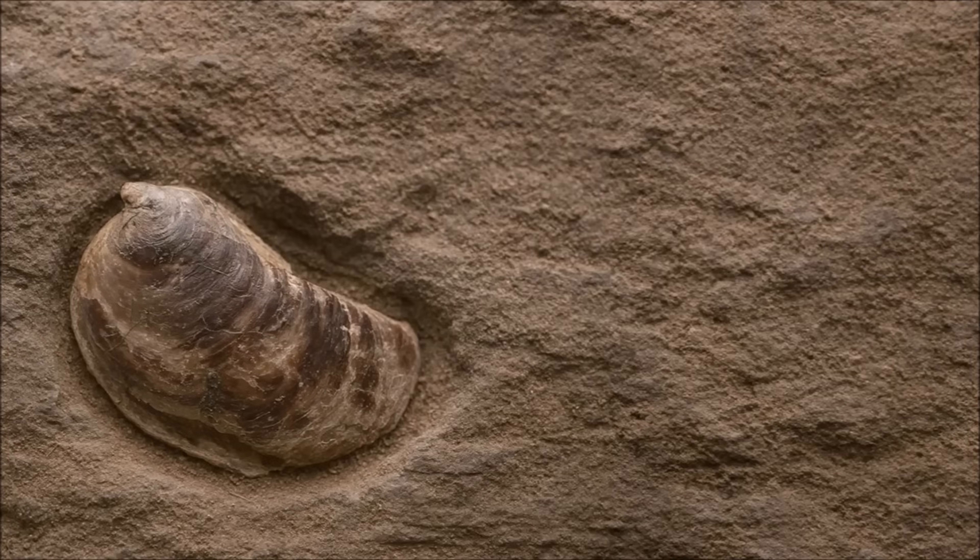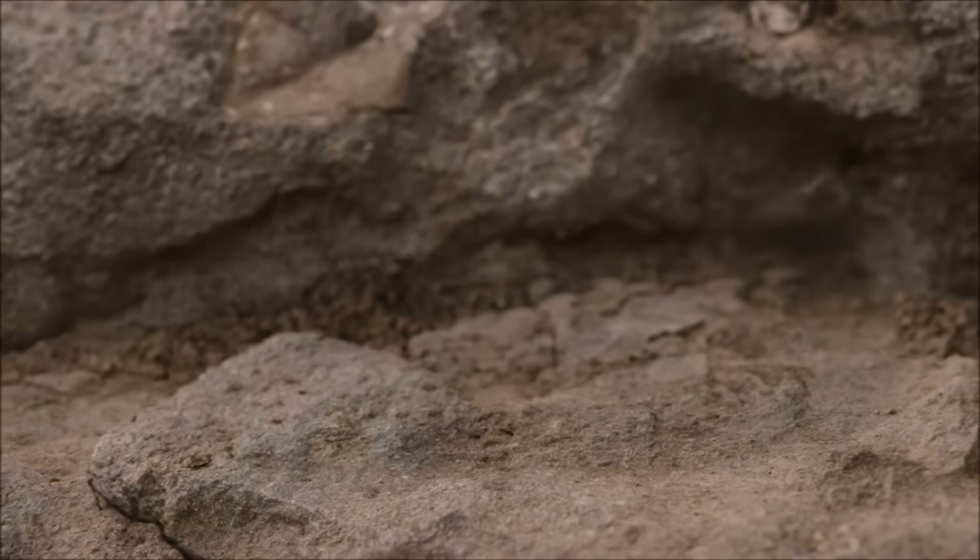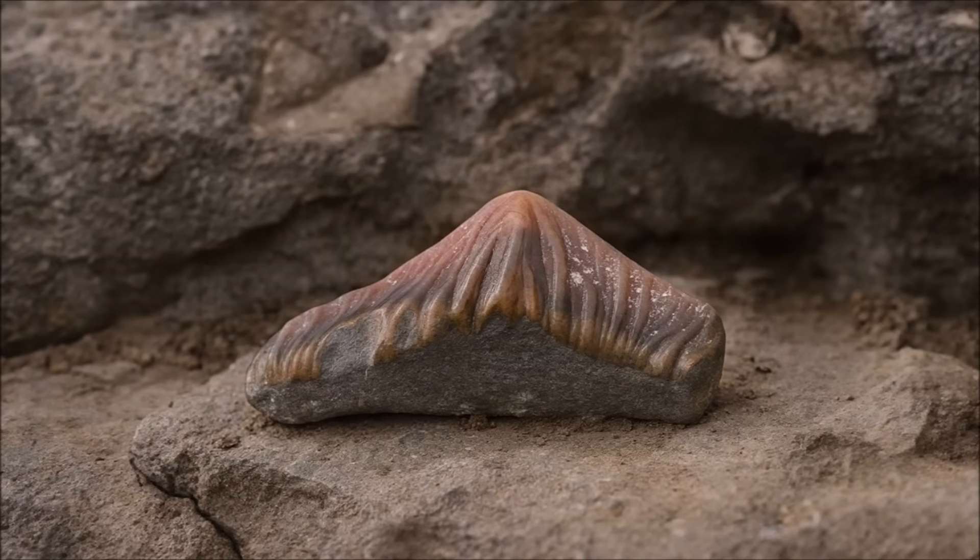Along the Alcabaça Formation, dense oyster-rich bivalve communities carpeted shoreface bars, tidal flats, and sheltered lagoons, filtering nutrient pulses and stabilizing shifting sands between storm-winnowed reefs and river-fed muds.